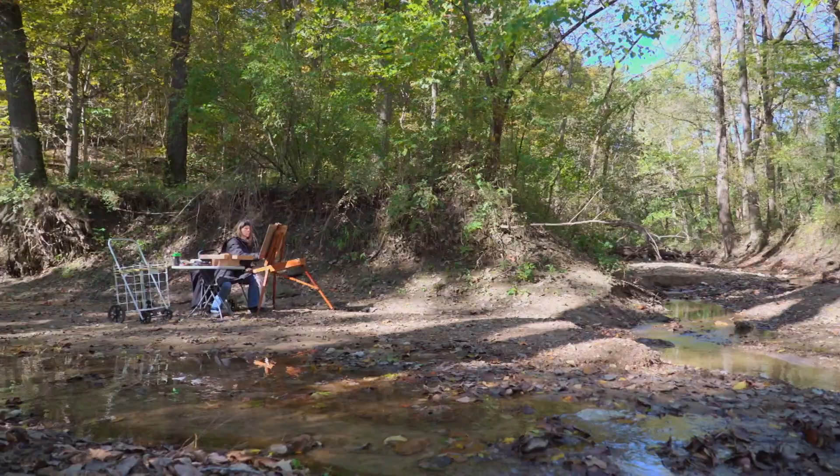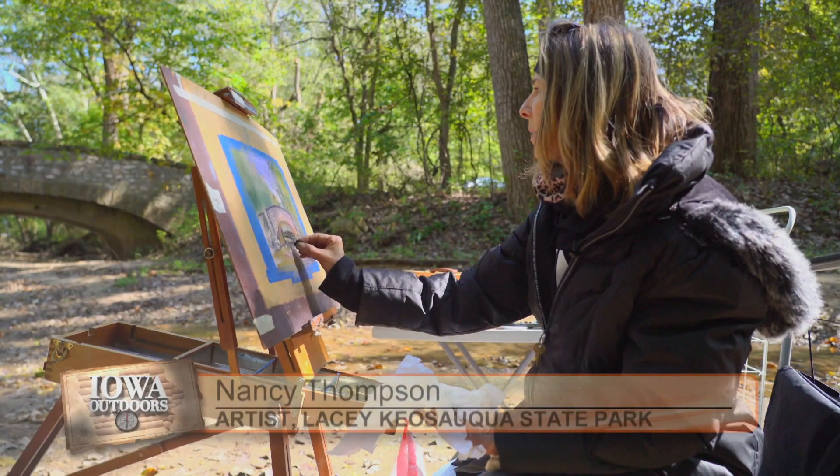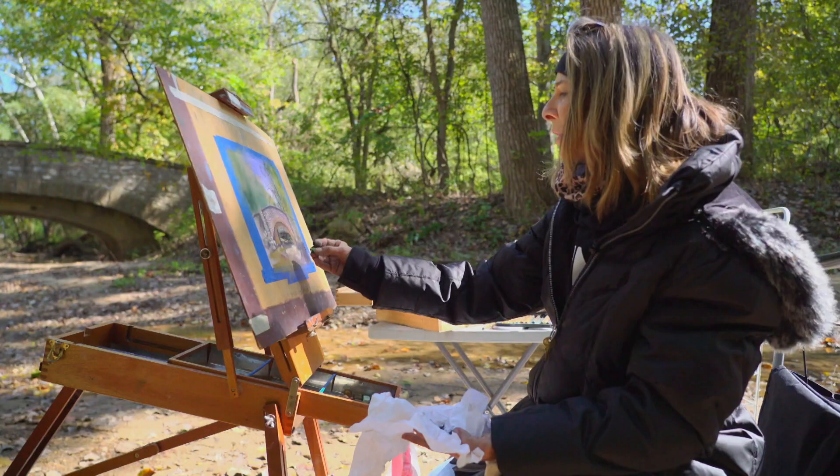Since 2010, Nancy has visited more than 25 state parks, putting pastel to canvas in each. So when the DNR started thinking about what they were going to do for the 100-year anniversary, my name came up.